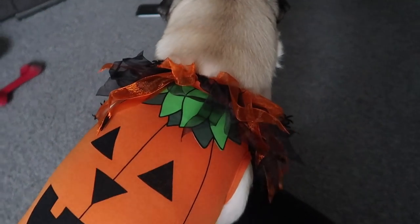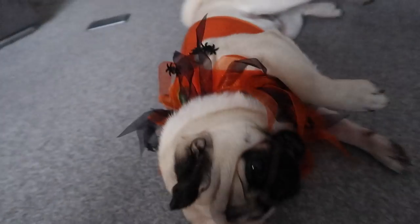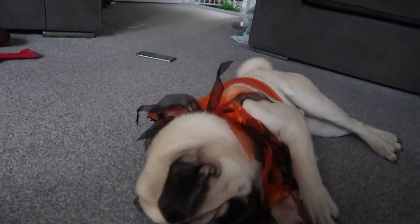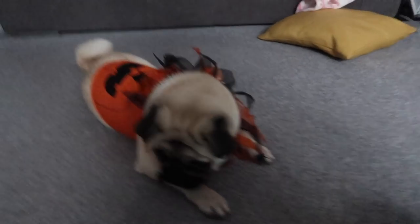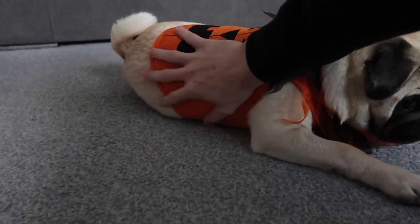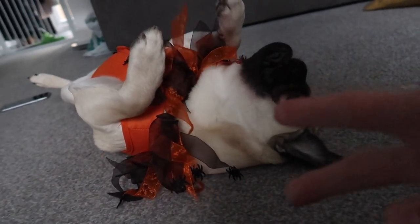Outfit number two. There's a little pumpkin. Oh look at that, how smart are you? We've got nice frills around the neck, which obviously he's chewing. He's not particularly keen on this outfit. It is a little tight, I'll be honest. You're not very threatening. So that's outfit number two.